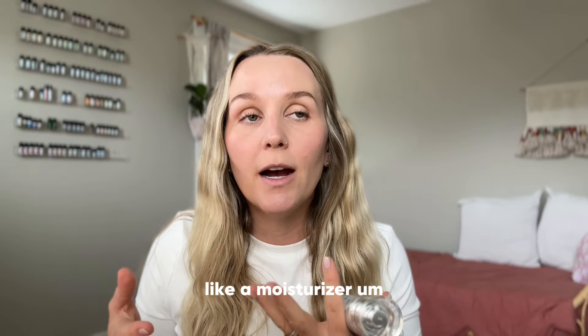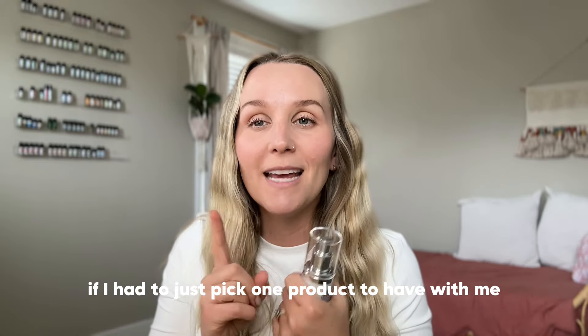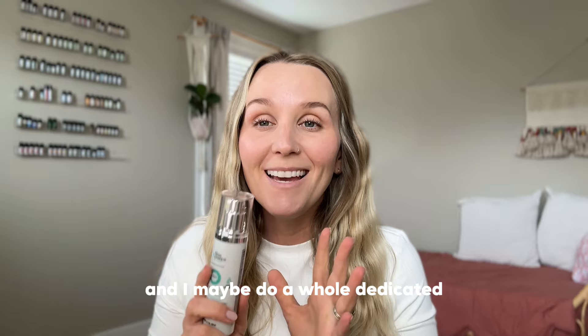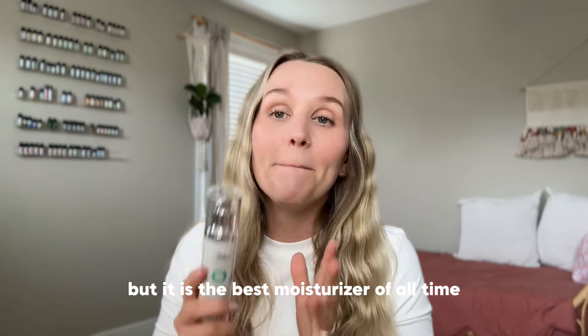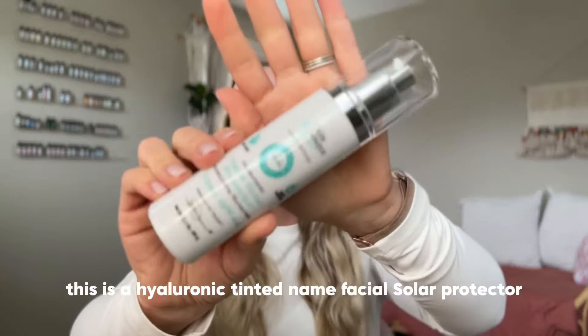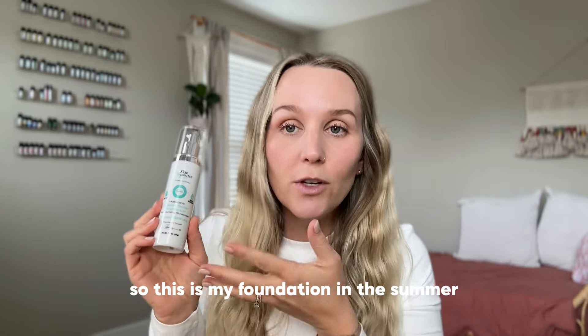They also have a Baobab Hydrating Cream — a moisturizer — that is my all-time favorite skincare product of all time. If I had to pick one product to have with me for the rest of my life, it would be that. They're currently out of stock while repackaging and relabeling, but it will be back in stock soon. I think I've already done a dedicated video on the Baobab cream — it is the best moisturizer of all time. The last product I use daily is coming up next.